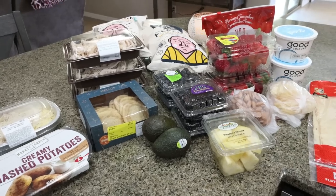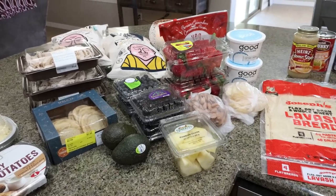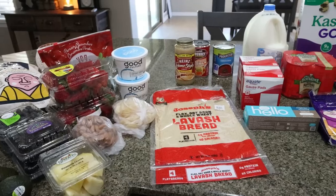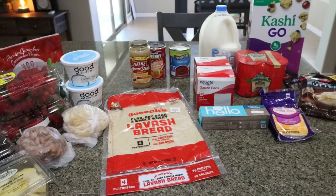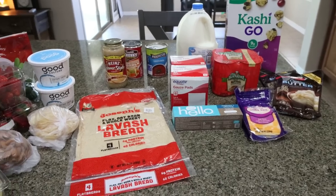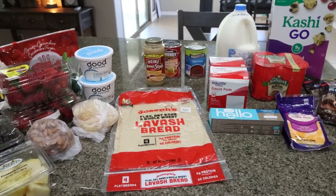Here is my grocery haul for the week after returning from my plastic surgery. We did a pickup at Sprouts and a pickup at Walmart. What you don't see is a case of Diet Coke for Troy — he's putting that away in the garage as I speak. So let me show you what I picked up.